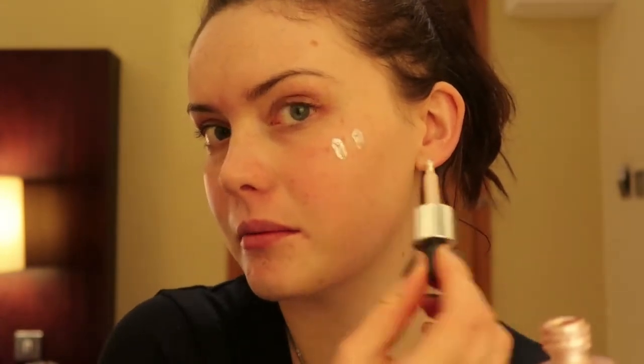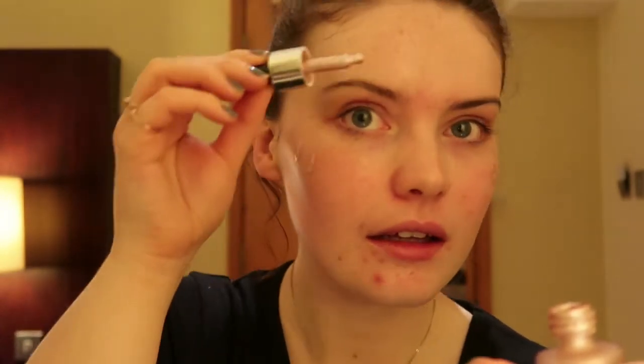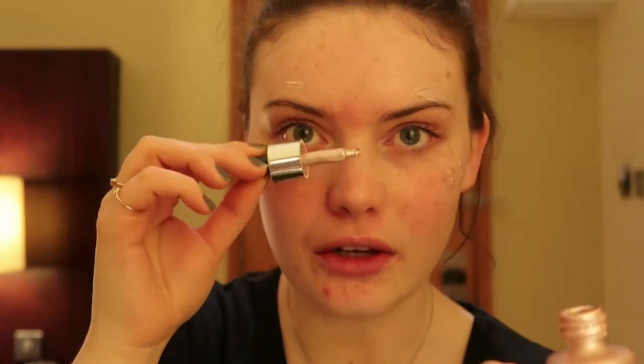As always I'm going to start off with my 100% Pure Luminous Primer — this is a brand new one I've got. And I'm actually going to go with some of the Iconic London Illuminator in Shine. I'm just going to pop this on the areas where I'd like to highlight my skin to add an extra glow under the foundation.